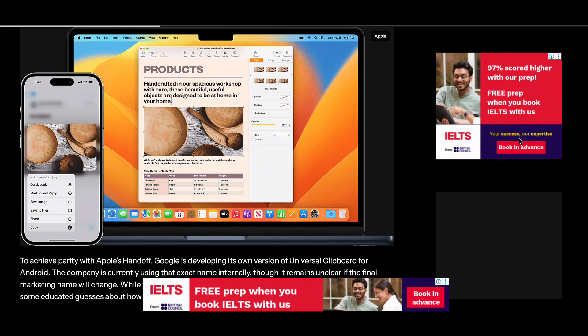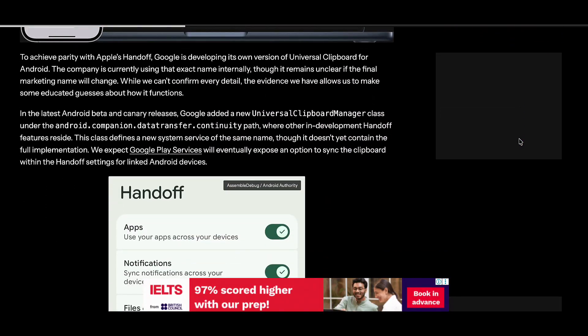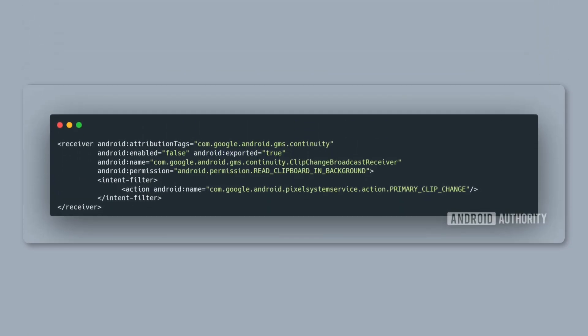Fresh details from Android Authority reveal that Android 17 includes a component called Universal Clipboard Manager, this tool living inside Google's continuity framework — the system responsible for helping Android devices communicate smoothly with each other. Based on the discovered code, Android will detect what you copy on your phone, send that data to Google Play services, and sync it across your linked devices.